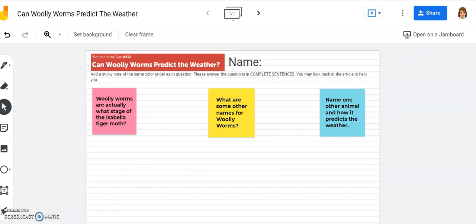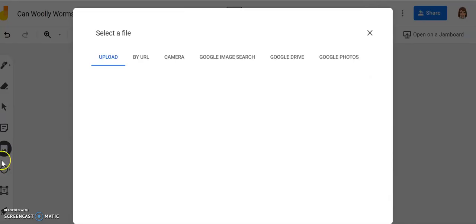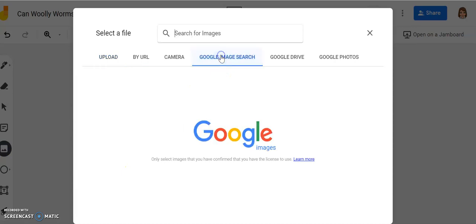Now for a bonus point, and to prove that you have listened to my video, you are going to insert a picture of a woolly worm anywhere on the Jamboard. To do that, go to the mountain icon, select 'Add Image,' do a Google image search, and then search for woolly worm. You can find the spelling on the article or on the Jamboard.